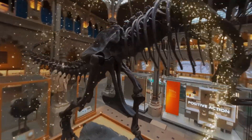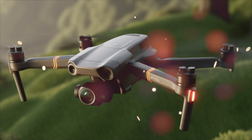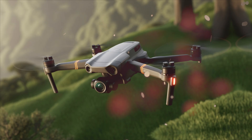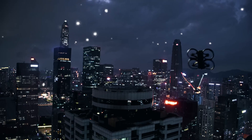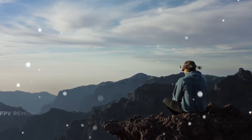The Avida 3 seems set to take everything that made the original Avida and Avida 2 great — the compact cinewoop-style design, immersive flight experience, and durable build — and crank it all up with smarter AI, better battery life, advanced camera tech, and a new generation of goggles that might just redefine the FPV experience for both professionals and enthusiasts alike.